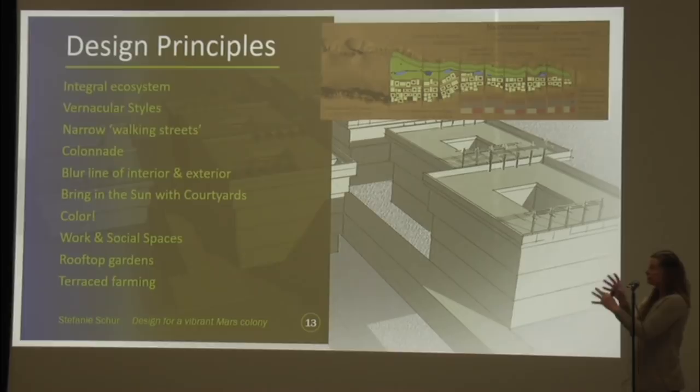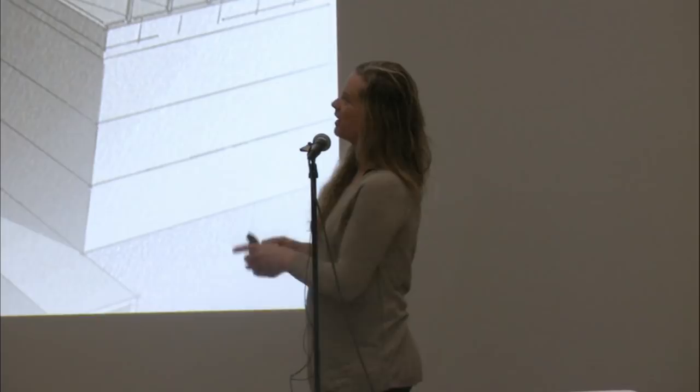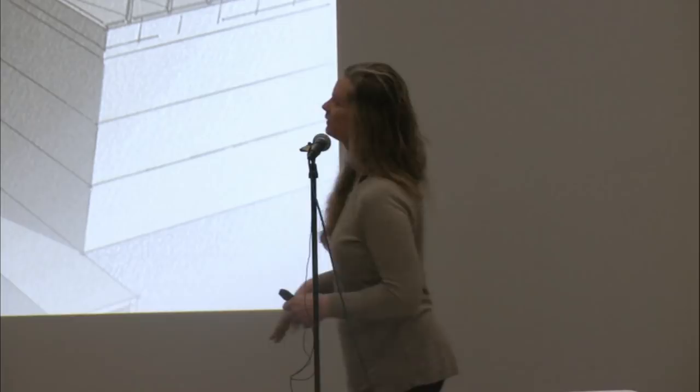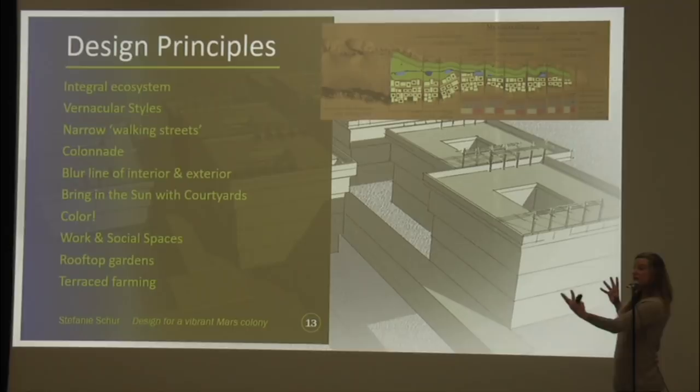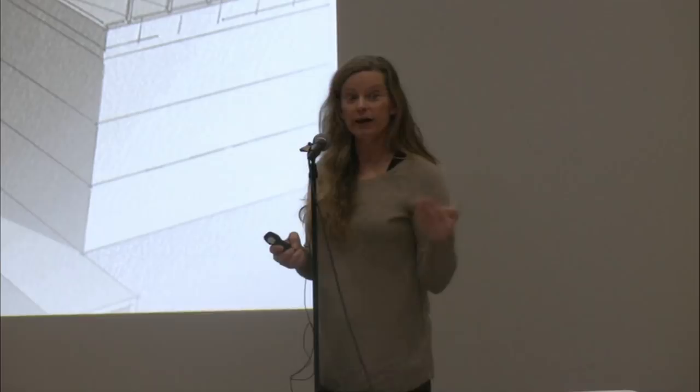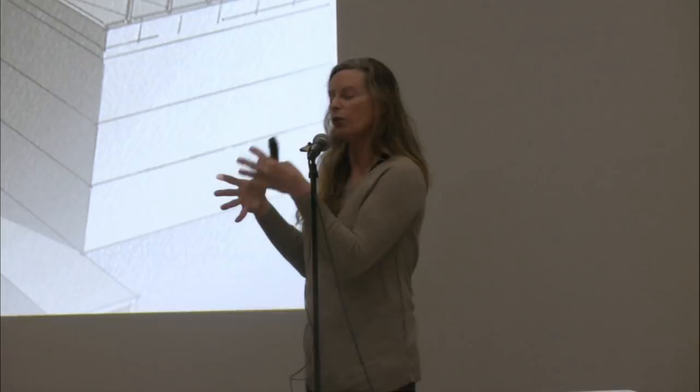So I came up with these design principles. The background image is a SketchUp model I was working on, but my laptop died two days ago when I was about 90% done with this presentation — so a nice SketchUp model did not make it in here. The design principles are: integral ecosystem — bringing together the people and the environment. Vernacular styles — rather than some major planned thing, we let the people decide as they go: how they're going to build, what they want this to look like, what to add next, where the next building should go, how much it should expand.